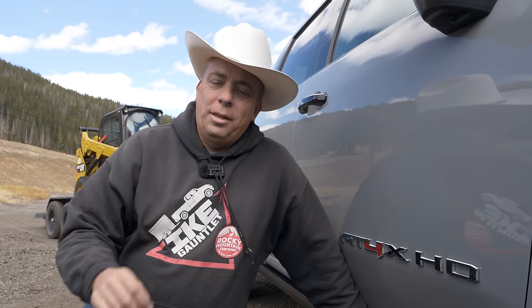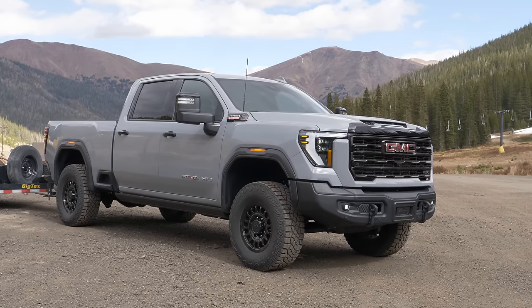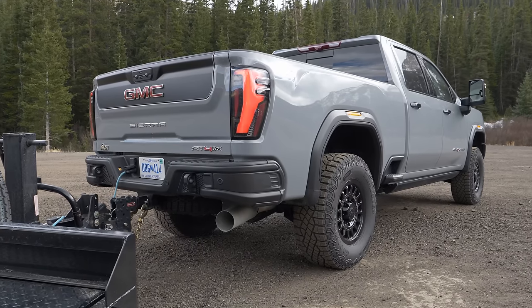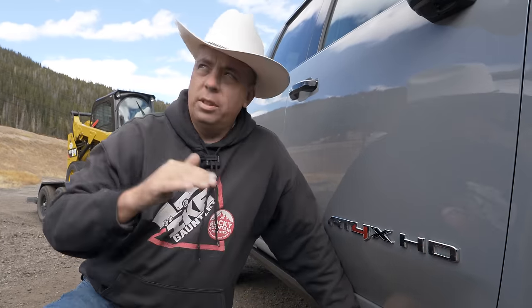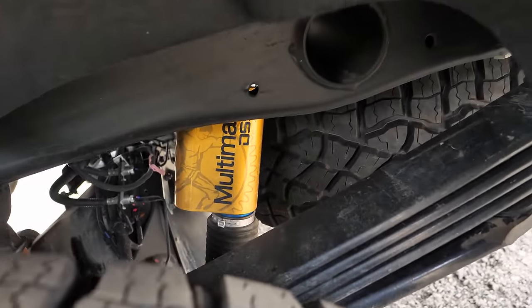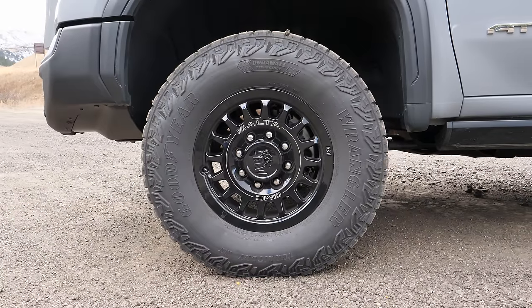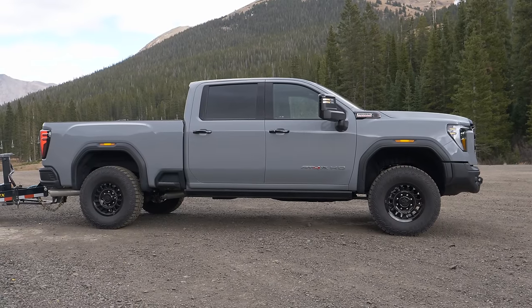What does the 84X heavy duty mean? It's a long name — it's a Sierra 2500 Heavy Duty. They had an 84 before, already a pretty cool off-road specific truck, but the X gives you a suspension lift of about an inch and a half taller, bigger tires — 35s — and special DSSV shocks, which are great shocks.